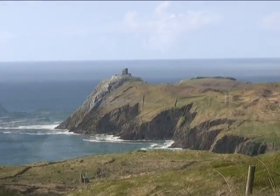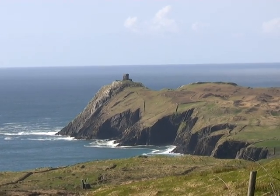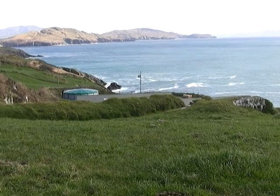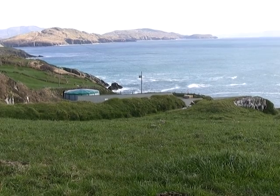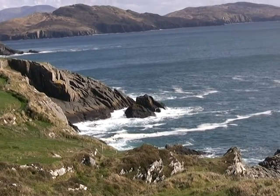This is the Beara Peninsula in West Cork, location of one of Ireland's recirculating abalone farms. Let's follow the progress of Tarra Aqua Products as they set up their own spawning and settlement facilities.